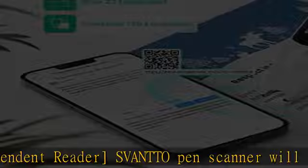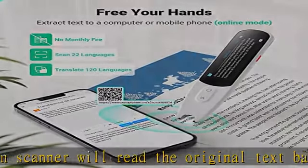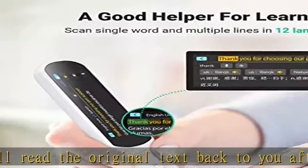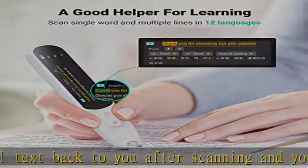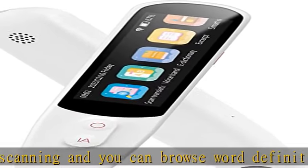This is a scanning pen that connects headphones or earbuds via Bluetooth to help dyslexic users take exams and free your hands. The Svanto Pen Reader can extract text in 22 languages, with online mode to computer or mobile phone, no monthly fee, and no typing required.